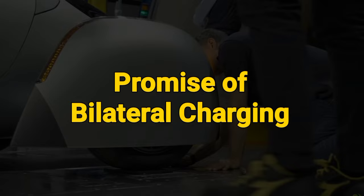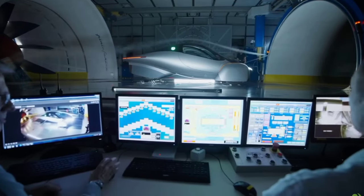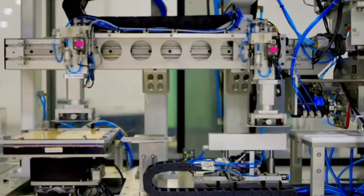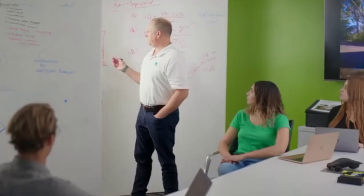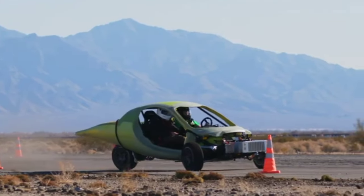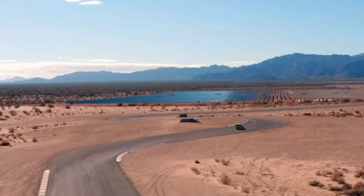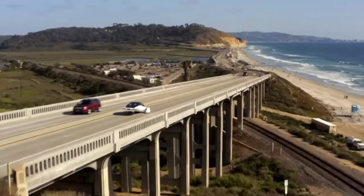The promise of bidirectional charging. Imagine a world where your car isn't just a car but a power source on wheels. With Aptera's bidirectional charging system, this dream is set to become a reality. Bidirectional charging allows electric vehicles to both receive and supply power — your Aptera can charge its battery from the grid or solar panels and then feed power back into your home or the grid when needed.